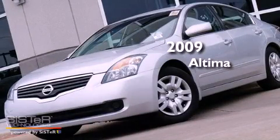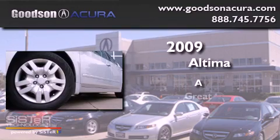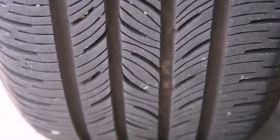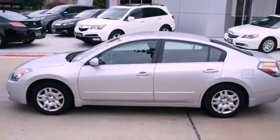This is a 2009 Nissan Altima. All of the following features are included: a low tire pressure indicator, air conditioning, cruise control, and a CD player.